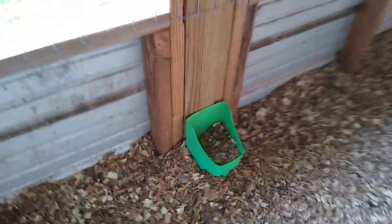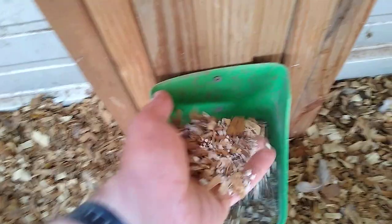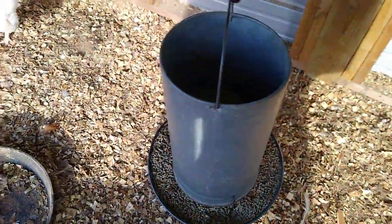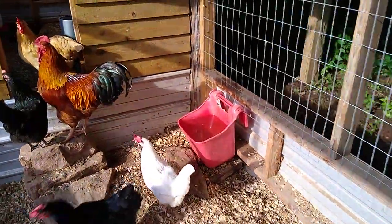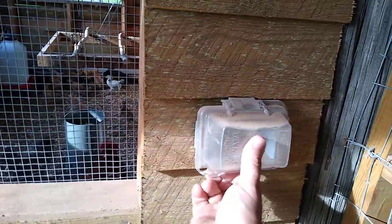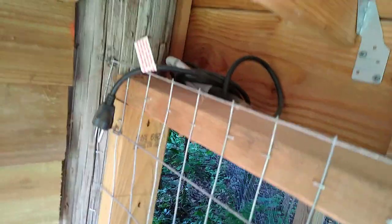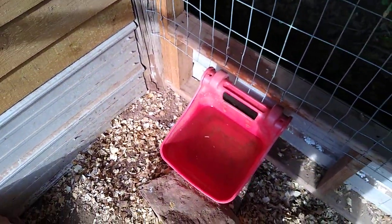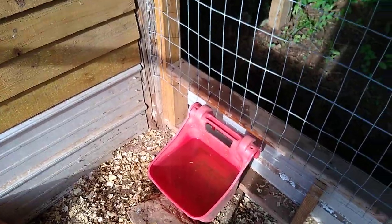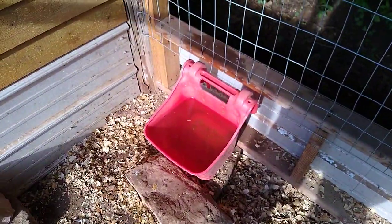I have a little feed scoop turned upside down here filled with oyster shell and grit. Here's their hanging feeder and their water, and then here's the electric outlet I went ahead and installed. Next year I have the whole place powered with light, but I have an outlet out here so I can take a heater, plug it in during the winter, and drop it into their water bucket so it never freezes. I also keep a brush up here — handy when I bring a three-gallon bucket of water in to wash things out.